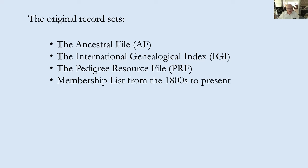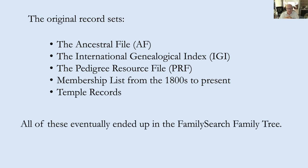Other record sets include membership lists from the 1800s to the present of members of the Church of Jesus Christ of Latter-day Saints, as well as the temple records. These five sets of records were accumulated separately and then incorporated into the FamilySearch.org website, ultimately becoming the basis of the FamilySearch Family Tree. This is the seed information you're going to find as you get into FamilySearch.org.